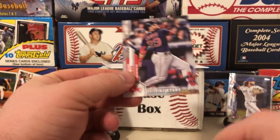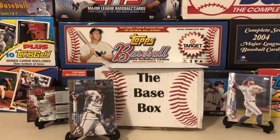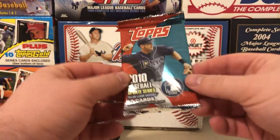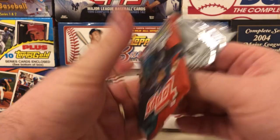Also got a Kiki Hernandez and a Michael Chavis future stars card out of that pack. Now let's do the bonus 2010 Update Series pack that was thrown into the box.